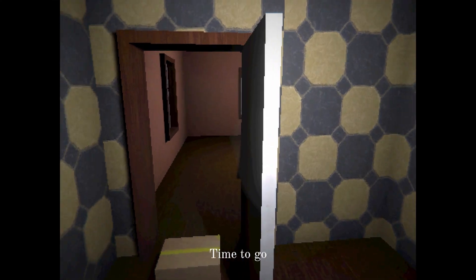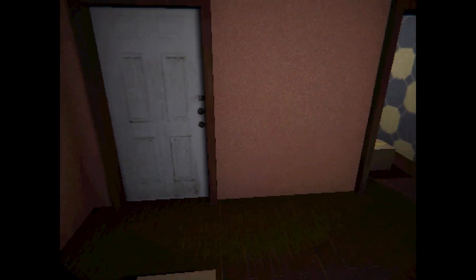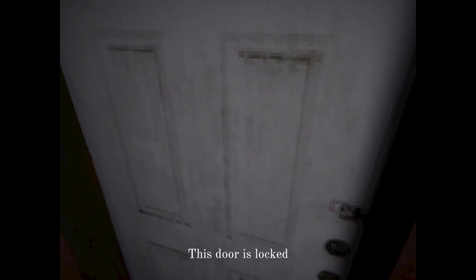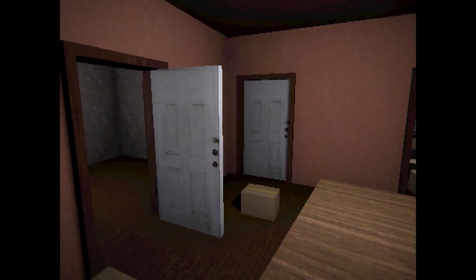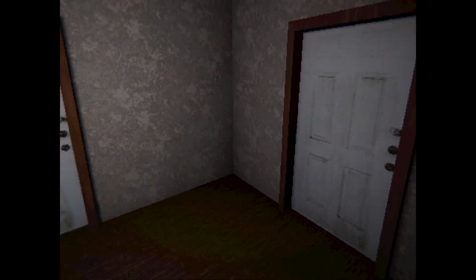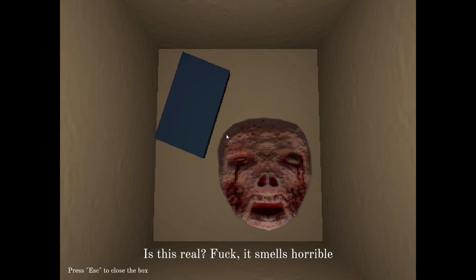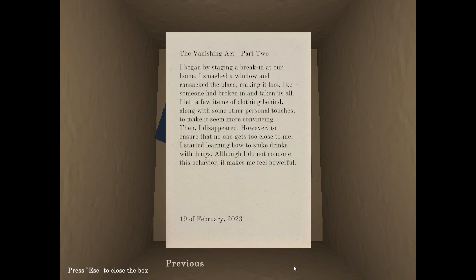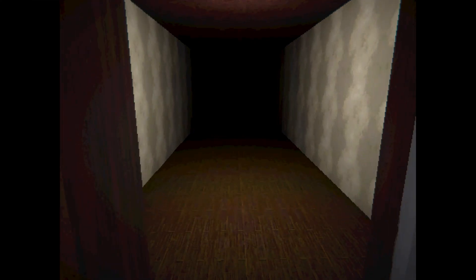Did I get the juice? Okay wait — who went in the bathroom? Somebody's in this house! What the heck? I'm just gonna leave. I don't think that was here before. Oh my god, okay I'll just keep walking. Oh, a wall.